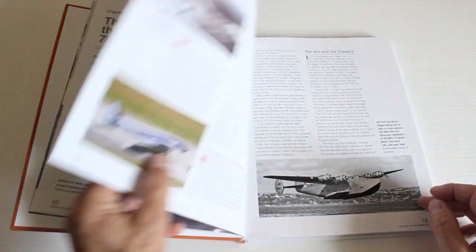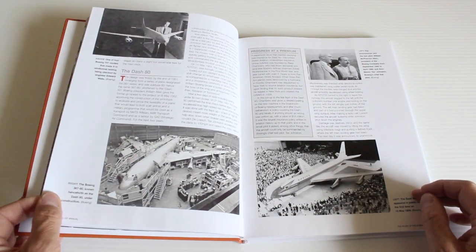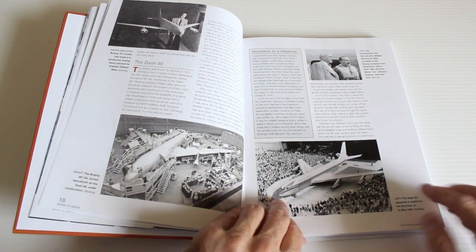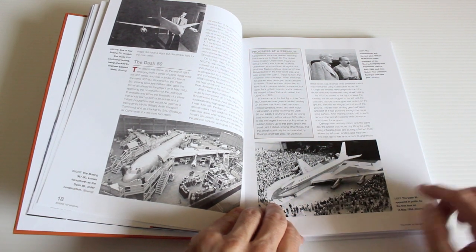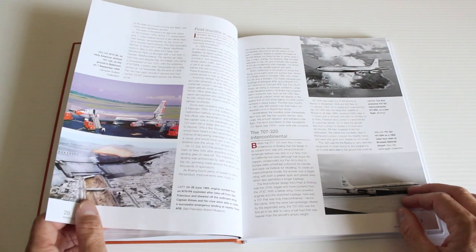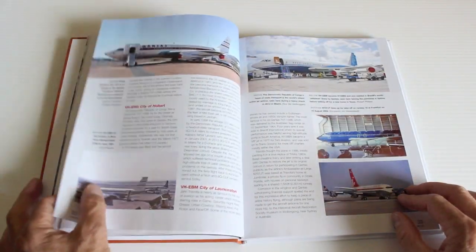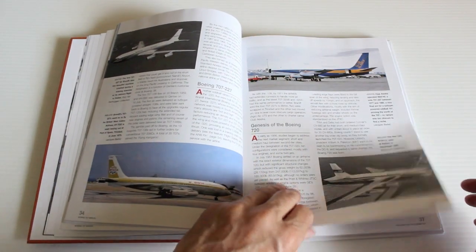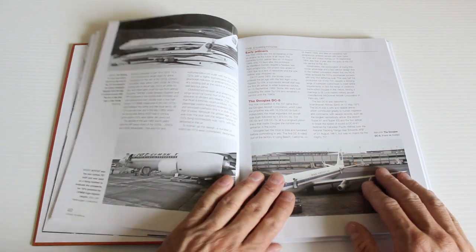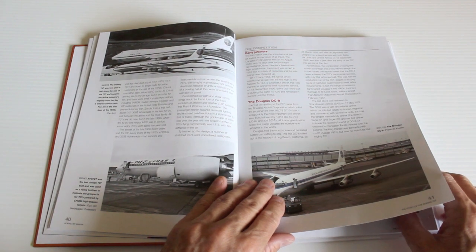It starts off with the history of Boeing and all the aircraft they made up until the start of the jet age, and then it comes along to the Dash 80, which was probably the first modern jetliner, and then along came the 707, which was a game changer carrying millions of passengers around the world. There are some great photographs from all different airlines — a lot of Pan Am. Here you can see it with a Boeing 747, which came along in the late 60s and kind of dwarfs the 707.